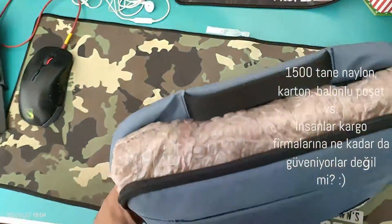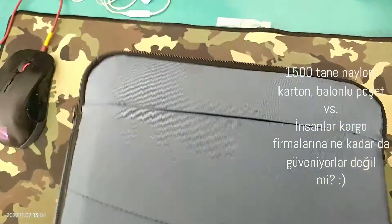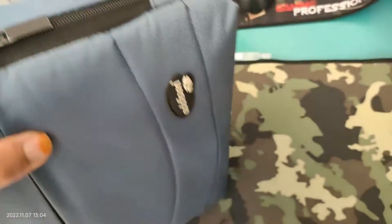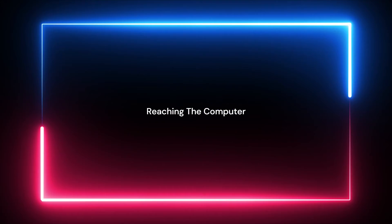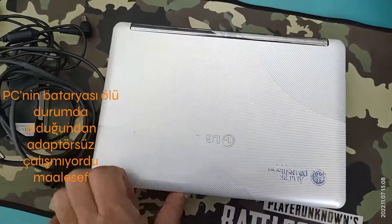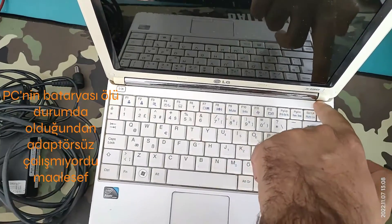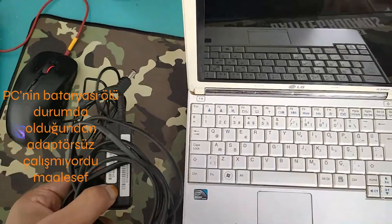I had a ton of cardboard to work through to uncover it. Since no one trusts cargo companies in Turkey, everyone wants to guarantee their shipments. After tons of hours, I was able to reach the computer, but I realized it didn't work without the adapter as its battery was dead.